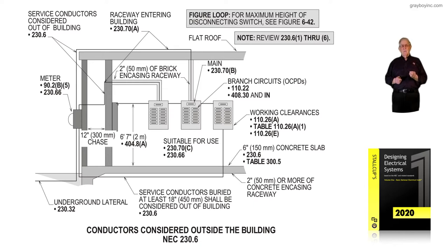Notice when we enter that building, if we have a great distance to travel, we'd have to encase it with two inches of concrete, two inches of brick, or use a cable that would have a two-hour rating or whatever the authority having jurisdiction would require to enter into that building at a greater distance.